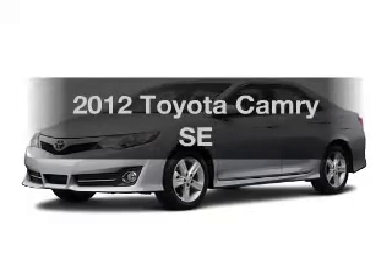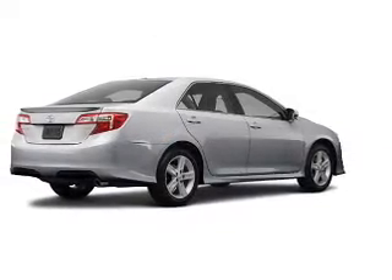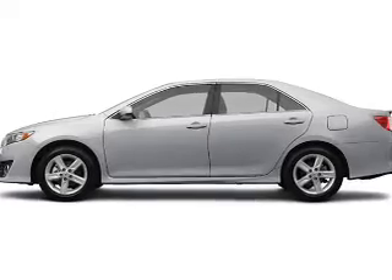Introducing the 2012 Toyota Camry. If you're looking for an automobile with great attributes, look no further. With an efficient four-cylinder engine, the powertrain includes front-wheel drive, driven by a six-speed automatic transmission.